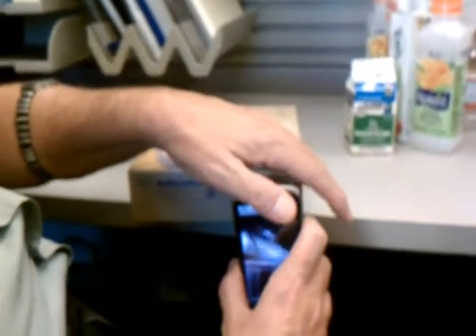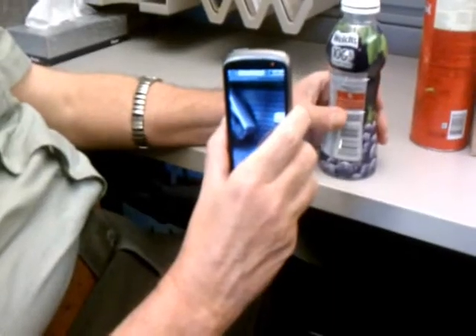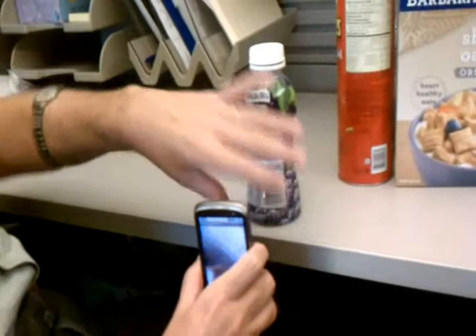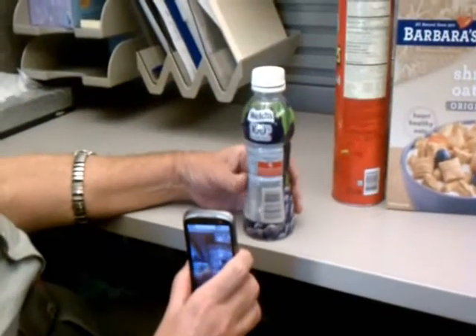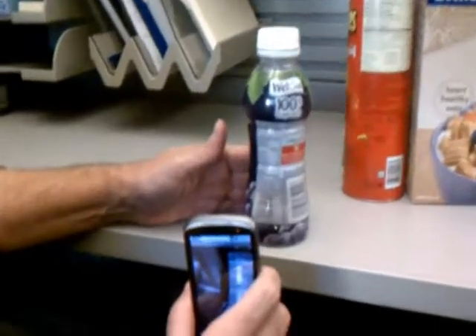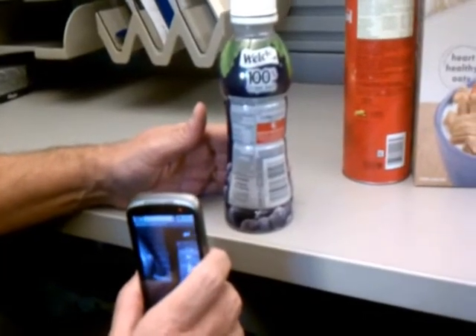So here we go — the barcode has been successfully decoded on a cereal box. The next product is a grape juice bottle, with Thomas trying to align the camera, and the barcode is scanned almost right away. I guess we got lucky on this one.